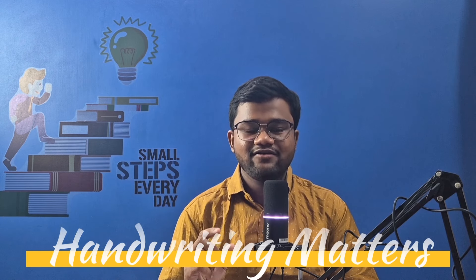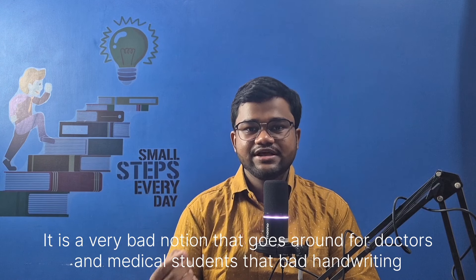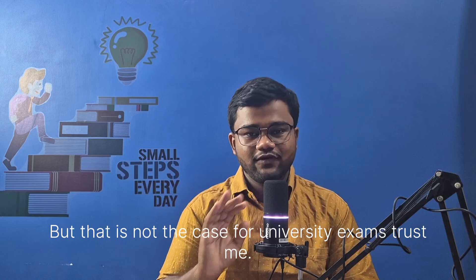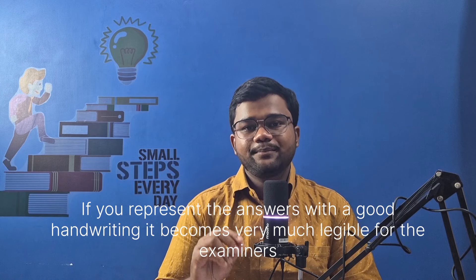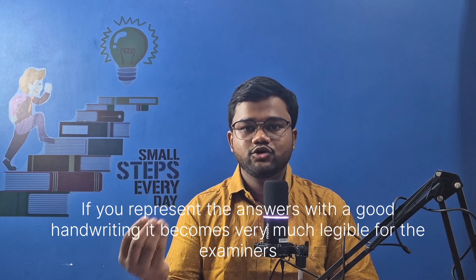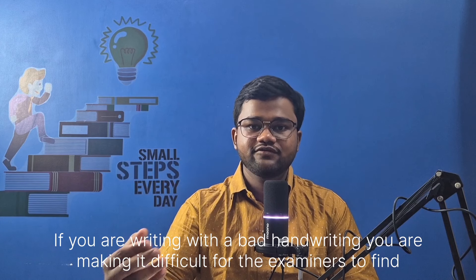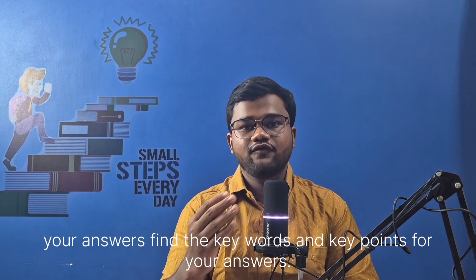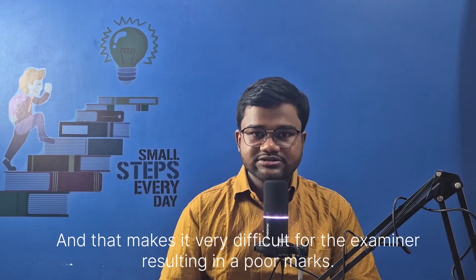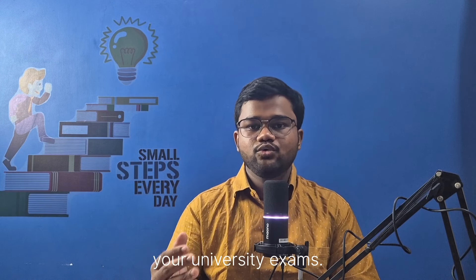Number one is handwriting matters. It is a very bad notion that goes around for doctors and medical students that bad handwriting shall be your identity. But that is not the case for university exams. If you represent your answers with good handwriting, it becomes very legible for the examiners to comprehend your answers. If you write with bad handwriting, you make it difficult for the examiner to find the key words and key points, resulting in poor marks. So it is very important that you write in a beautiful and legible handwriting for your university exams.